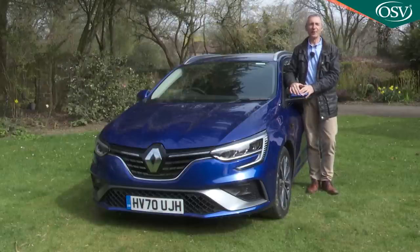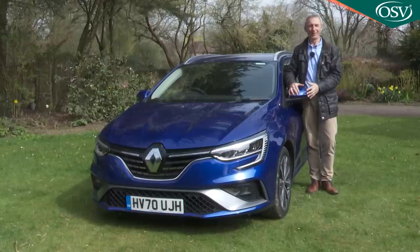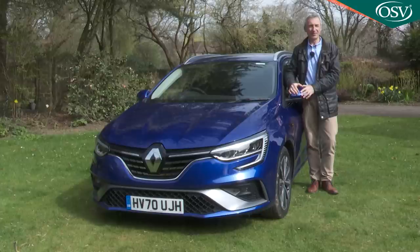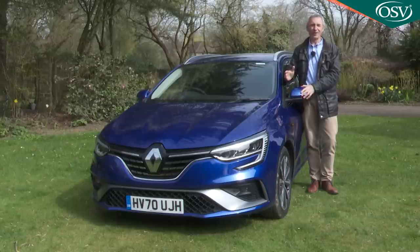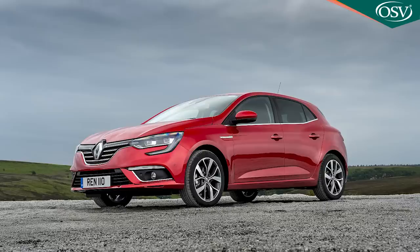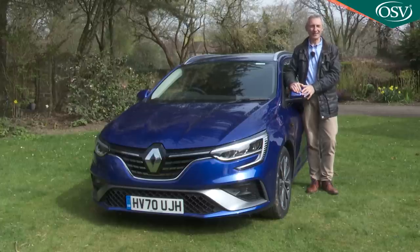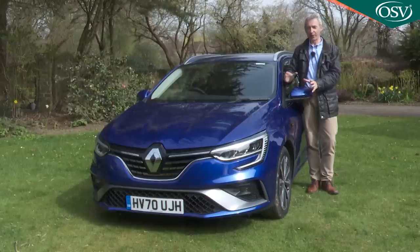Ordinary family cars can no longer be, well, ordinary. People want polished these days, a smarter feel and high-tech features that make them feel pampered and premium, which means that in the Focus-sized family hatchback segment, they may well find themselves looking at models like this one, Renault's rejuvenated fourth generation Megane. This Mark IV model was first introduced back in 2016, but in late 2020, Renault treated it to a significant facelift, creating the car that we're going to look at here.